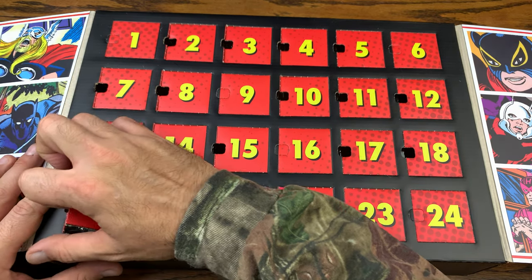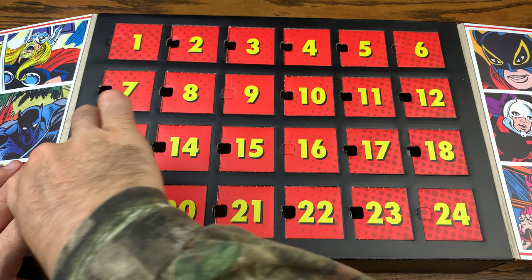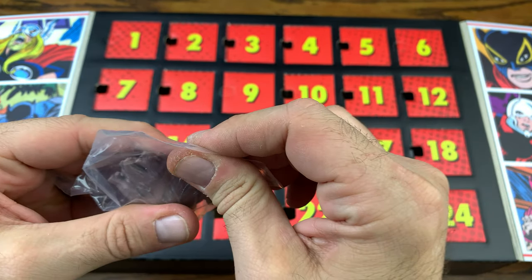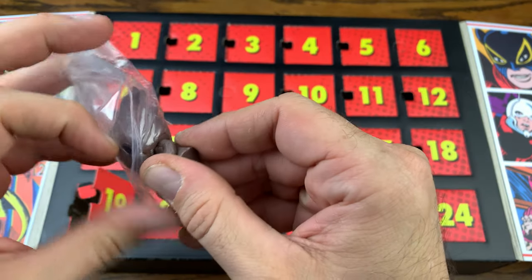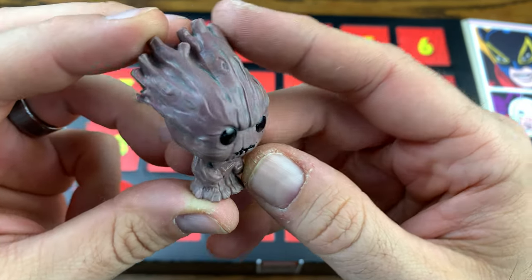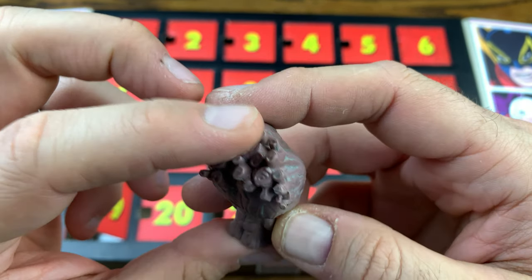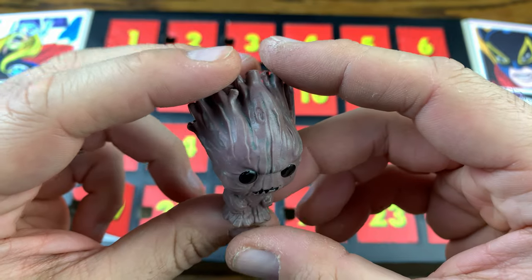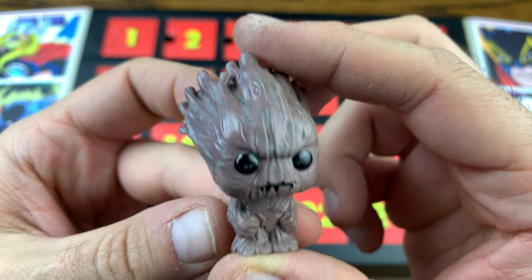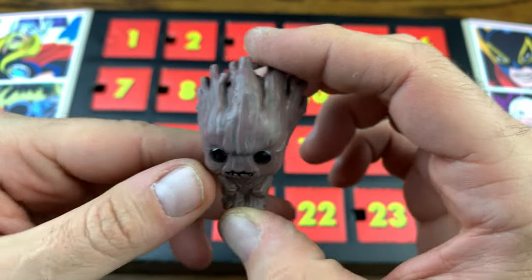Let's see what we got in there — it looks like we got some kind of Groot. It looks kind of evil; maybe it's not Groot, I don't know. Let me know down in the comments below. My Marvel universe knowledge is not tip-top, so maybe this is a comic Groot, not the MCU Groot, which is cool — but he has this evil look on his face.